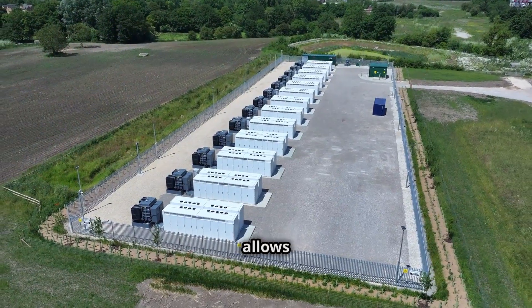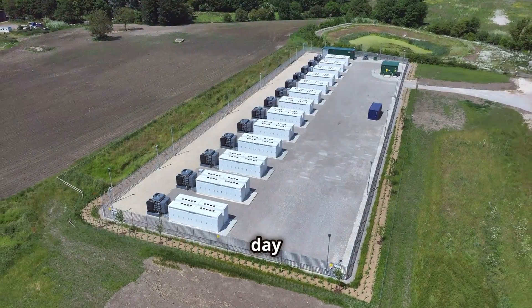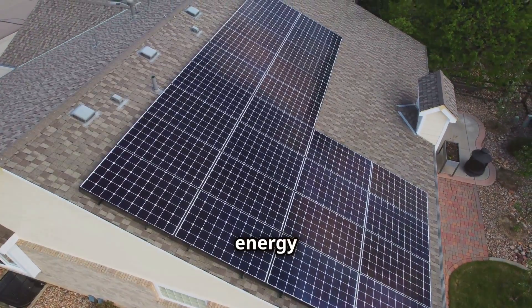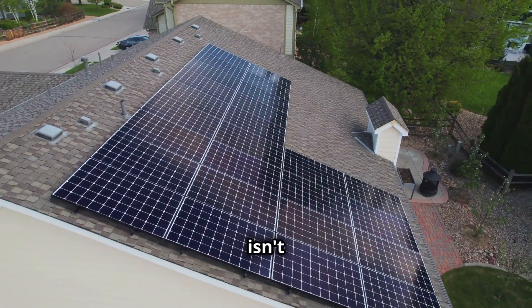Solar energy storage allows us to capture excess electricity generated during the day and save it for later use. This stored energy can then be used to power our homes and businesses when the Sun isn't shining.